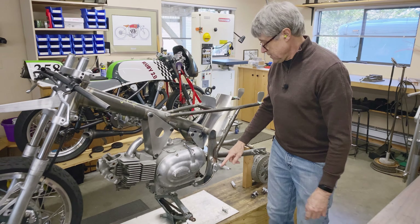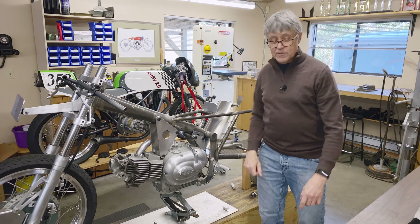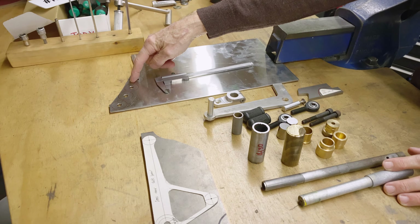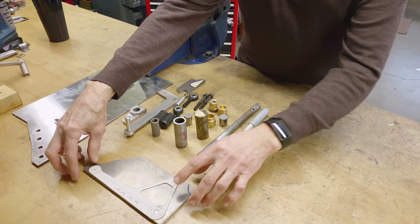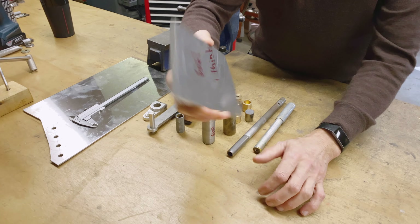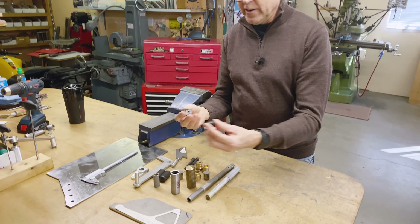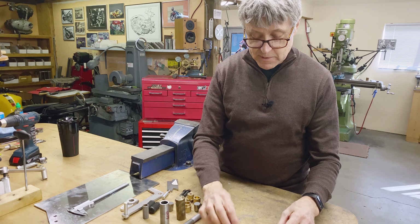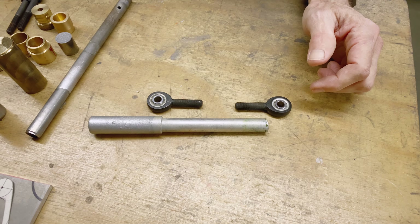Our project today is to make a rear brake lever and a shifter for the other side. I've got all the pieces on the bench here. I've got some stainless steel - those are going to be the washers. Got some cold roll - that's the pivot. I've got some bronze. This is what the shift lever is going to look like. We'll cut that out of one quarter inch 6061. We've got some little rod ends, heim joints, made out of aluminum so they're nice and light, and then there'll be a rod that goes in between them. I have to make the rod the right length.